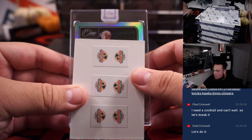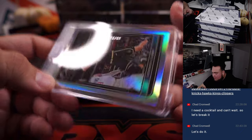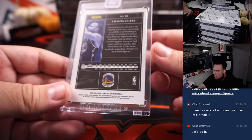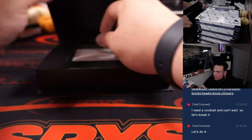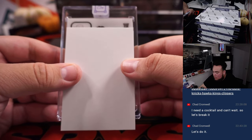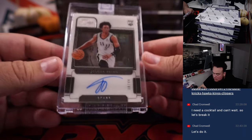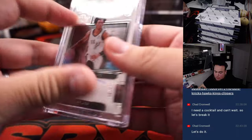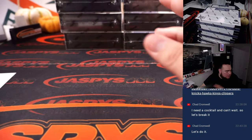First one is Stephen Curry — that's nice, 70 out of 99. That is for the Golden State Warriors going to Andrew. And then a rookie, and it is Joshua Primo, numbered to 99 for the San Antonio Spurs, going to Jefferson. First box done.